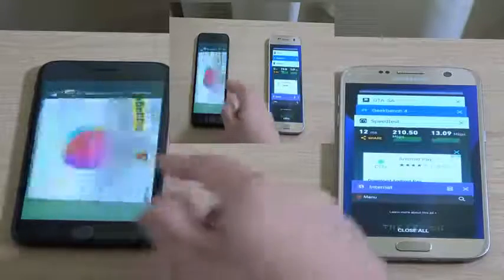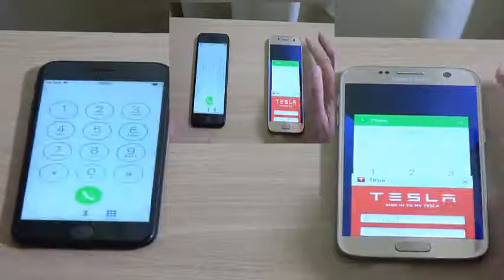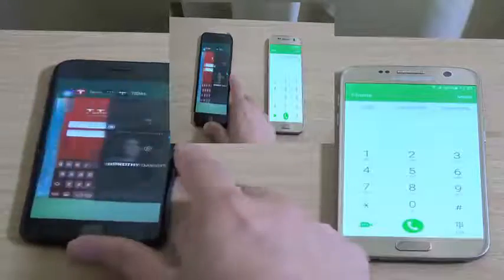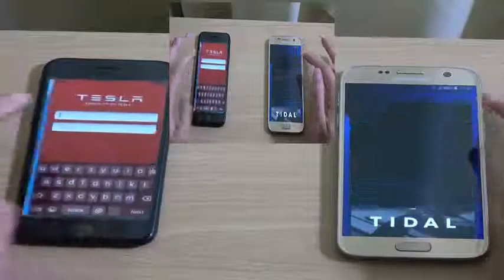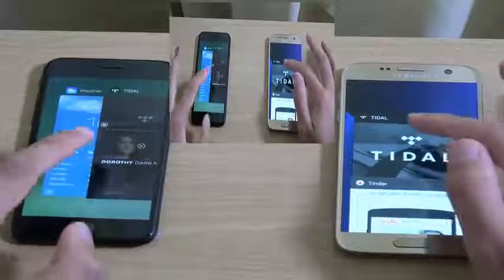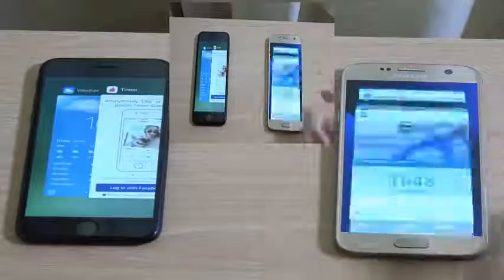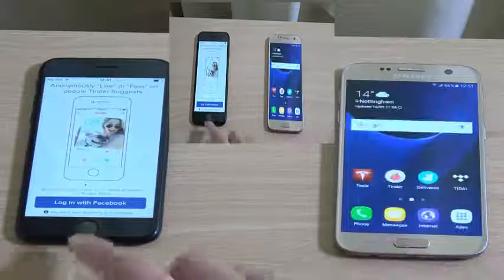We're going to round off with a multitasking test to see how the new iPhone 7 handles stuff in the background. With the iPhone 7 you are only getting 2 gigs of RAM, compared to 3 gigs in the iPhone 7 Plus. You can see a little bit of reloading here with the background apps. But the same can be said with the S7 — I have opened quite a few apps today. They're both kind of reloading.